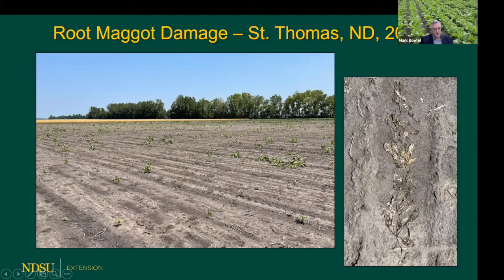On the far right, you can see mummified dead sugar beet seedlings that just plain didn't make it. That symptomology can indicate other things, but this is pretty classic root maggot injury.